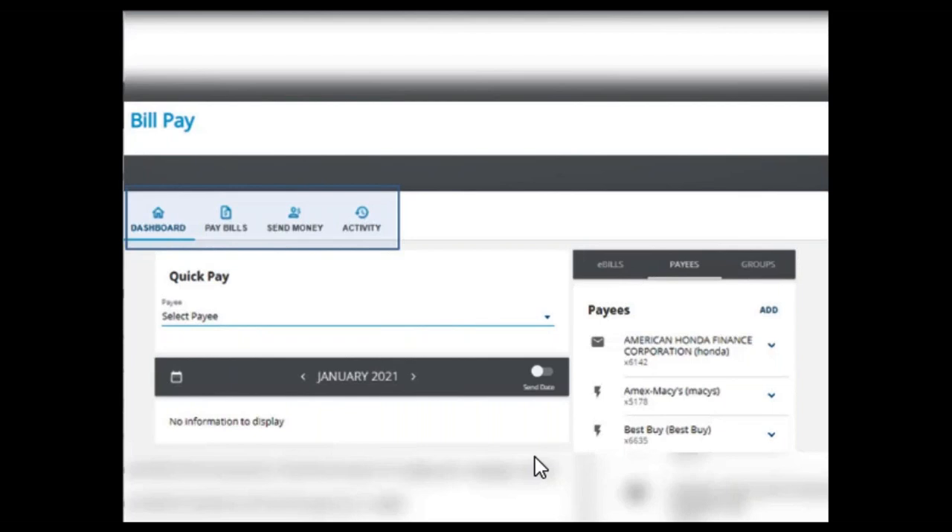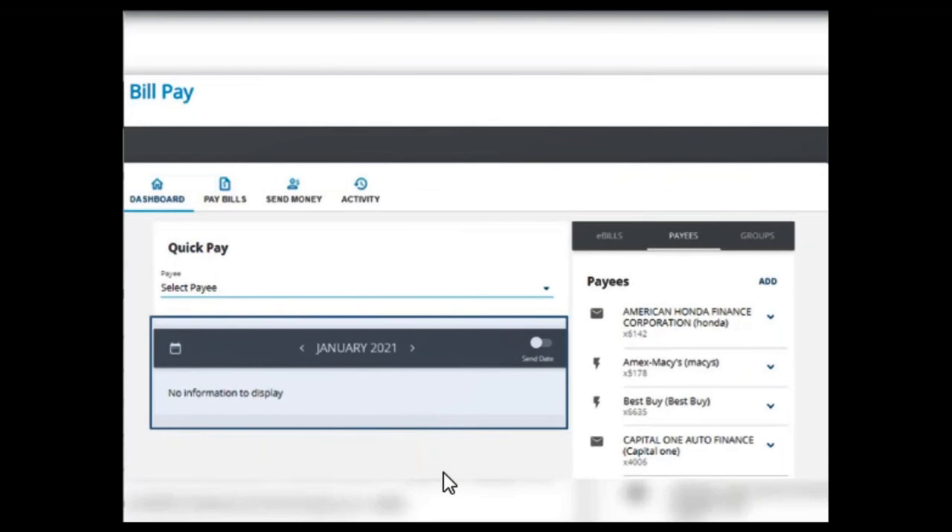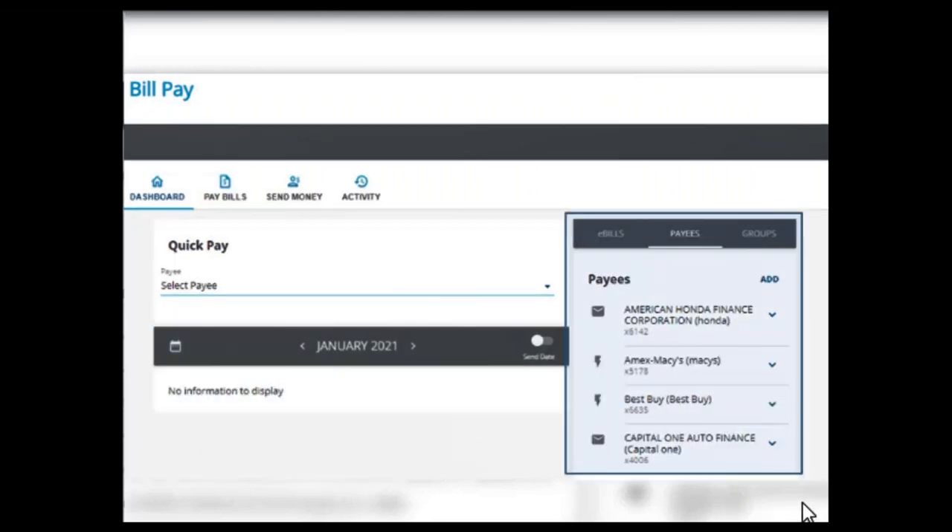Payment history did not transfer to this view when you log in. However, any paid bills will display in your account history. The area below quick pay will display upcoming scheduled payments, and if you don't have any payments scheduled, it will be blank. On the right-hand side, you'll see a menu that defaults to a list of existing payees. Each payee has either a lightning bolt or an envelope icon next to it — the lightning bolt indicates the payee accepts electronic payments, and the envelope icon indicates that the payee will be mailed a check.